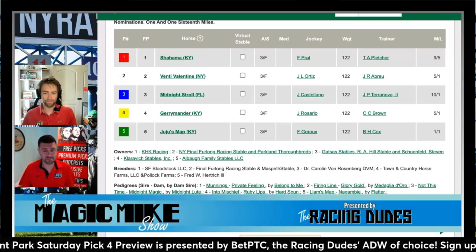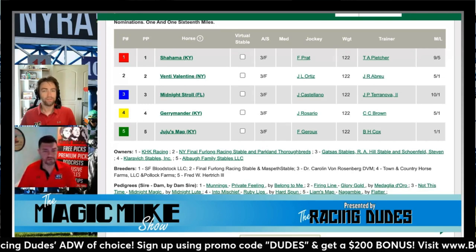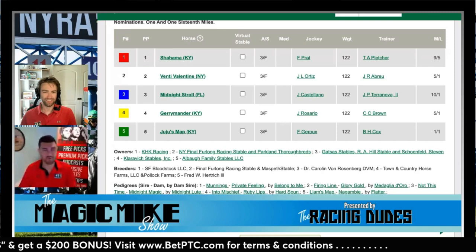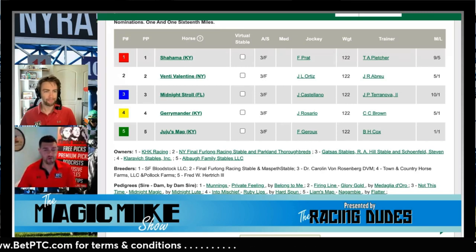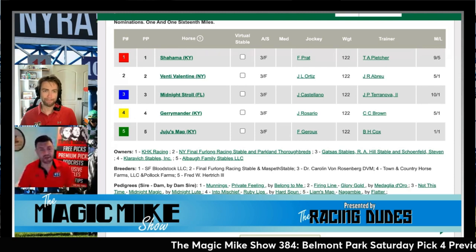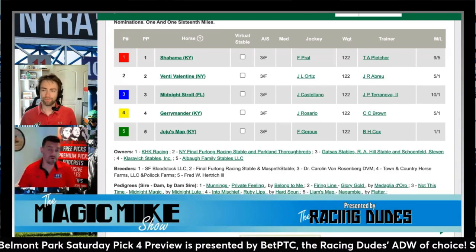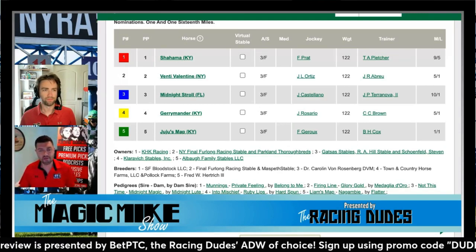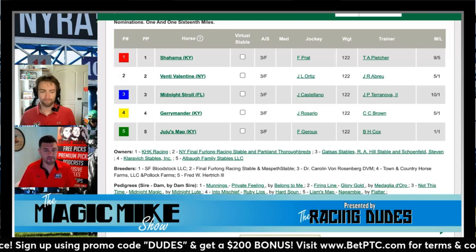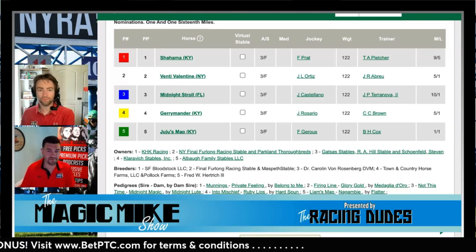Gerrymander shouldn't have any issue with the distance — a mile and a sixteenth should be no problem for how she's bred. The one-turn mile and a sixteenth is helpful. The key is what Rosario decides to do. The two times he's ridden her he's gone 45 and change for the opening half mile, both times. They'll definitely go slower than that here. If Rosario pushes the pace to a 46 he may get away with it, but Juju's Map doesn't mind stalking, which pushed me over the edge to single her.